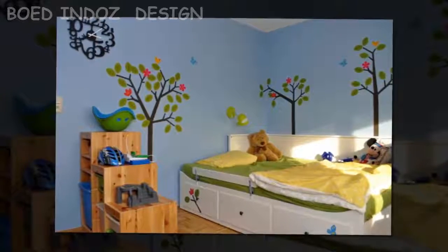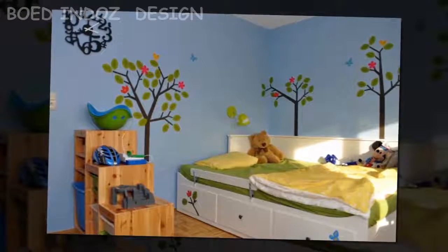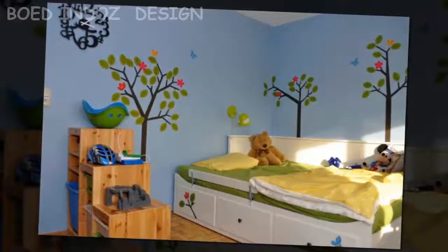After planning the room this way, if you find yourself with a bit of extra space, you can choose to add a study table. One of the walls can be used for shelf-style storage for books and other things.